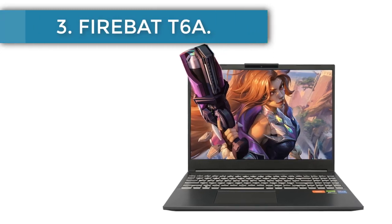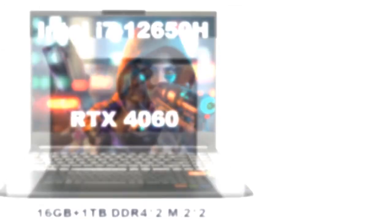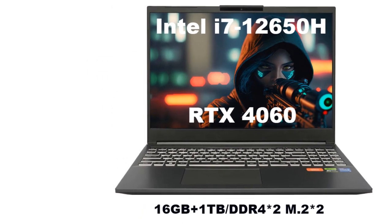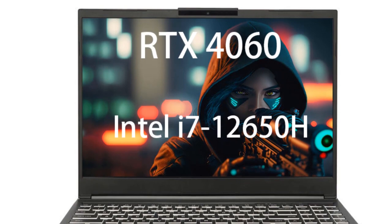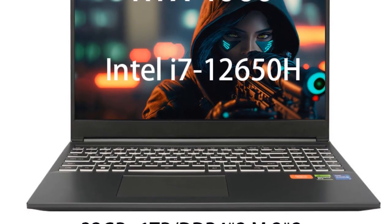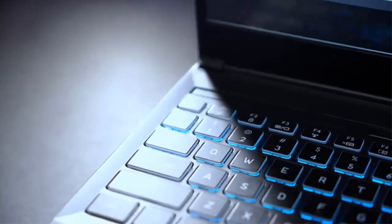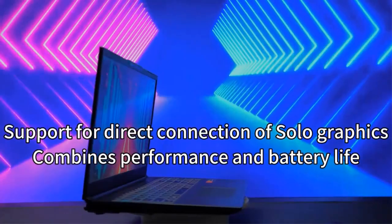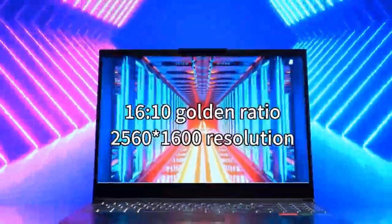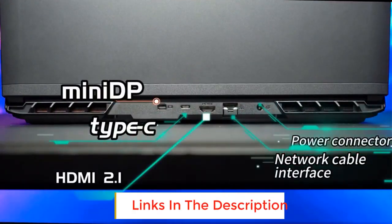Number 3: FireBat T6a. The FireBat T6a is a high-performance gaming notebook laptop designed for gamers who demand power and speed. It features a 16-inch display with a stunning 2.5K resolution and a fast 165Hz refresh rate, delivering immersive visuals and smooth gameplay. Under the hood, the FireBat T6a is powered by the Intel i7-12650H processor, a top-of-the-line CPU with 6 cores and 12 threads, providing exceptional performance for gaming and multitasking.